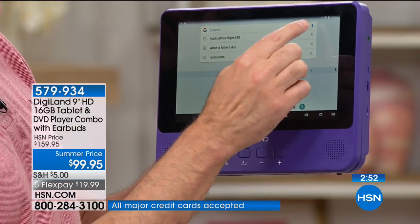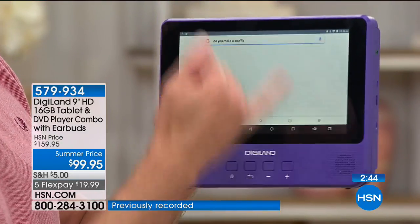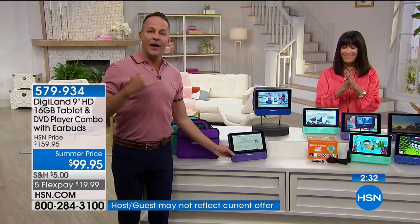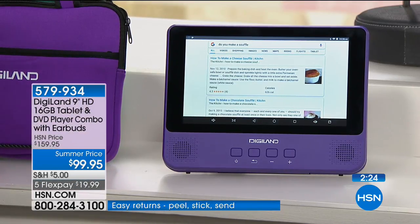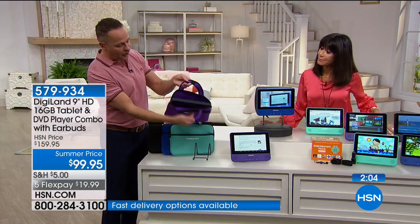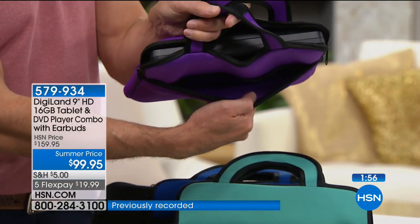How do you make a soufflé? [Searching the web] Now it's going to say: here's how you make a cheese soufflé. If you want to play that video, you could set this down and start it. This has about a six-hour battery life and weighs about two pounds. And today we have the lowest price we have ever had.